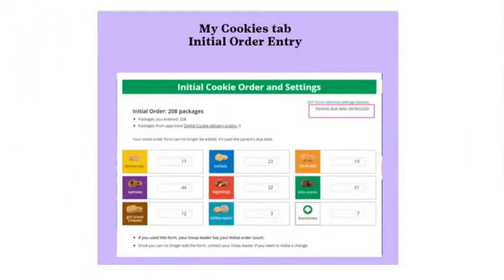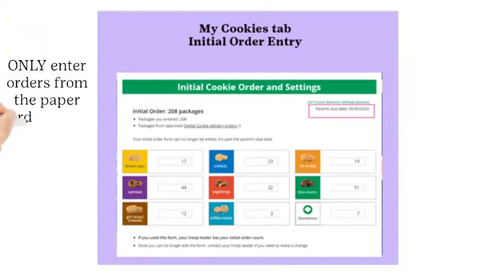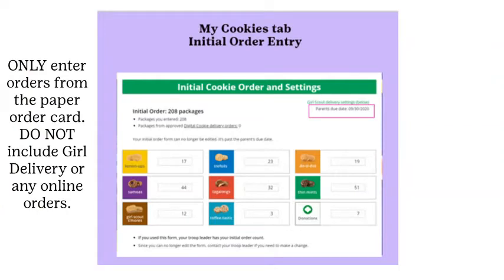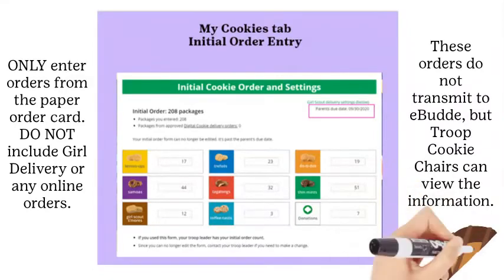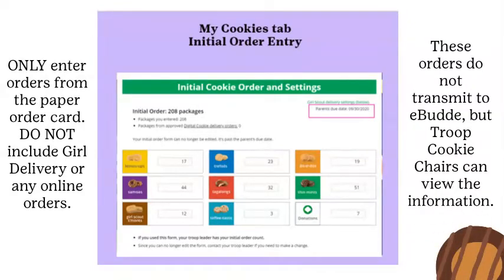New features on the My Cookies tab help girls and parents track overall sales, inventory, and payments due. The first part is Initial Order Entry — an option to enter totals from the paper order card. The council deadline is Saturday, January 29th, though your troop cookie chair may change this deadline. Remember to only enter orders from the paper order card — do not include girl delivery digital cookie orders. This information does not transmit into eBuddy; the troop cookie chair still needs to enter it manually.